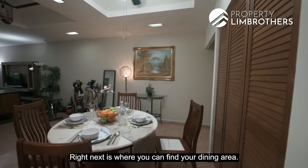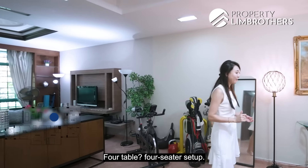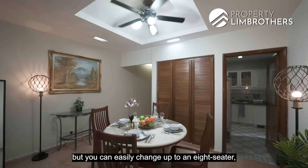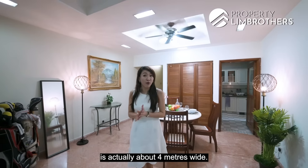Right next is where you can find your dining area. Currently it's a four-seater setup, but you can easily change it up to an eight-seater given that the whole width of the living room is about four meters wide.